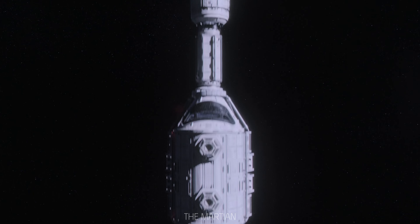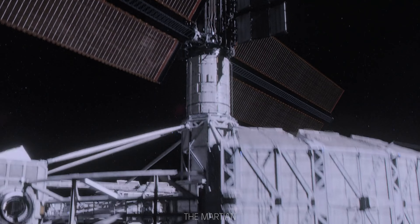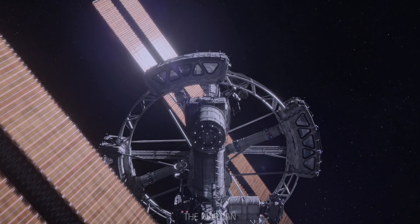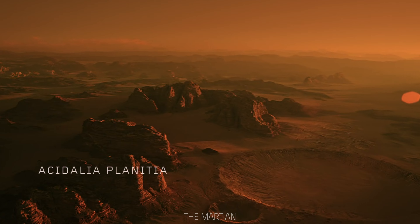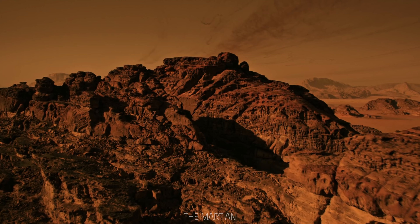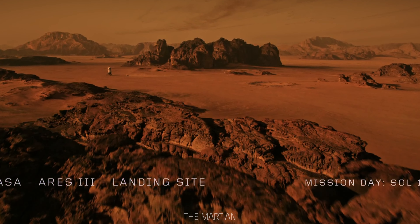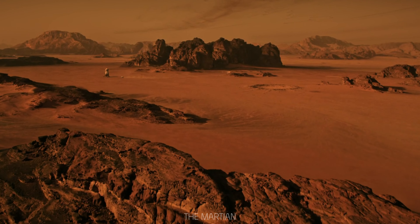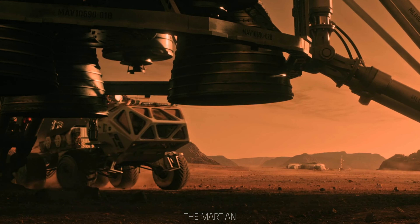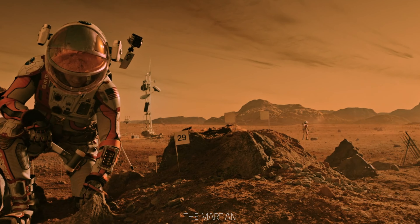Imagine a spacecraft, after a months-long journey, finally touching the rust-colored surface of Mars. This isn't science fiction — it's history. As the engines powered down, the silence of the Martian landscape enveloped the crew, a stark contrast to the bustling control rooms back on Earth, where cheers and applause erupted across continents. The first human spacecraft on Mars marked not just a milestone in space travel, but a monumental leap for human curiosity and ambition.